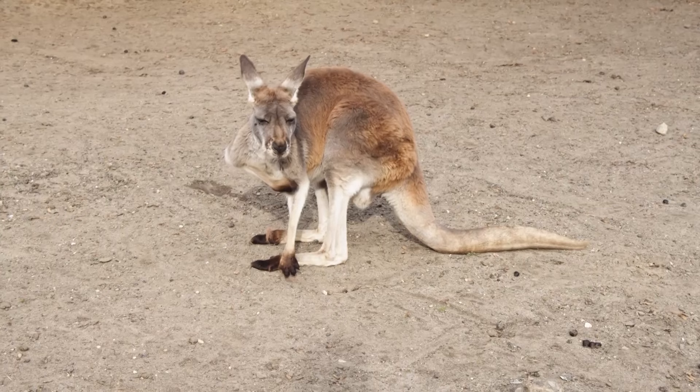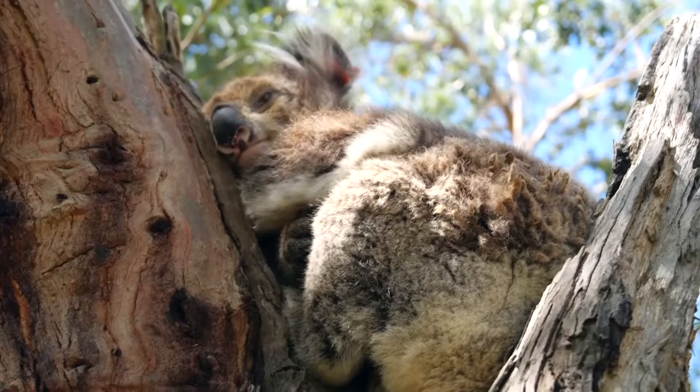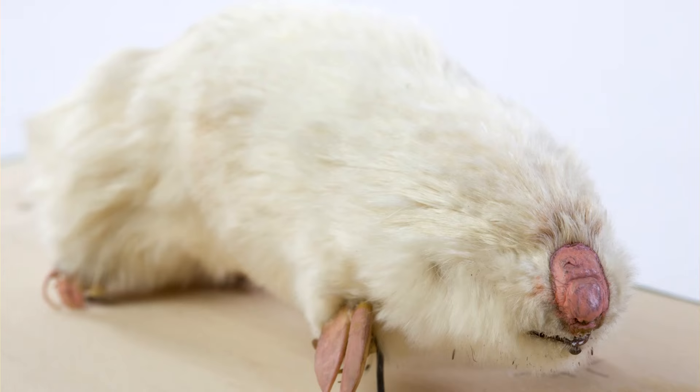As marsupials, these mammals are separated from all other placental mammals, so it's a case of convergent evolution that they look and behave so similarly to true moles. Marsupials give birth to premature young that finish their development in a mother's external pouch, and the marsupial moles are no exception to this.